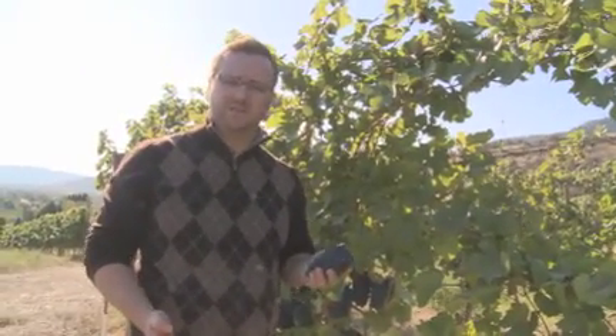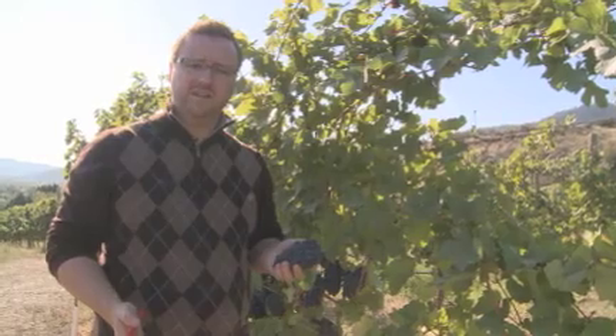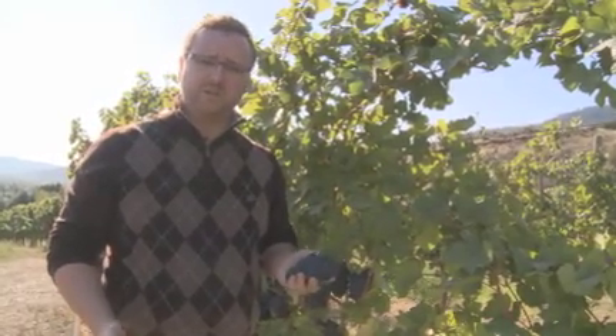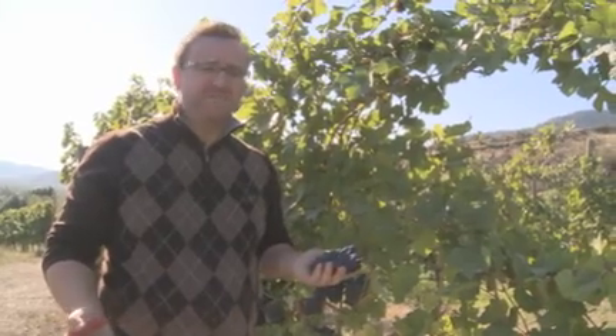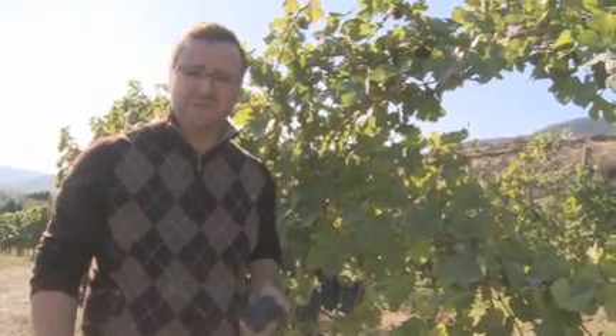I'm here at the famed Dark Horse Vineyard of Inniskillin Okanagan Estate. I was supposed to be having a chat with winemaker and viticulturalist Shandor Meyer, but for some reason there's been a bit of a mix-up, and they've got me picking grapes.